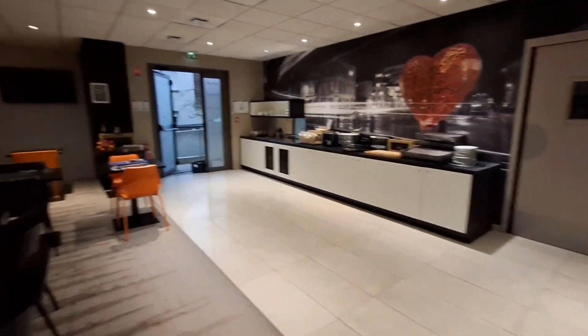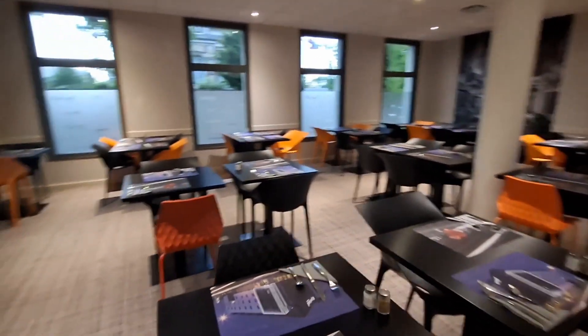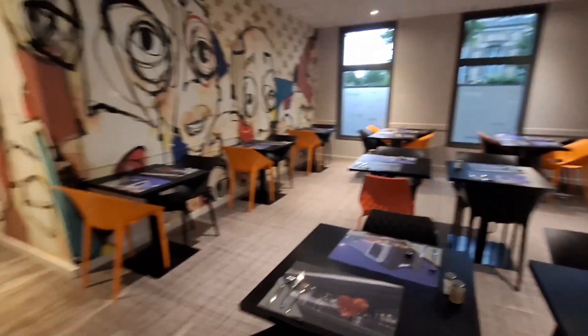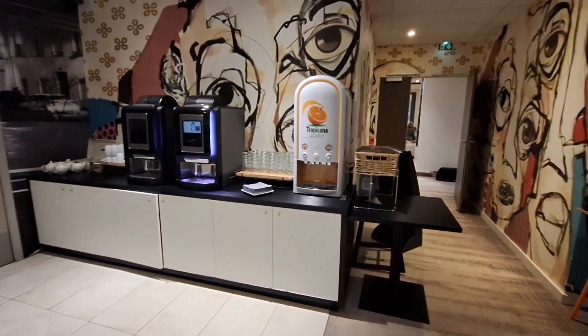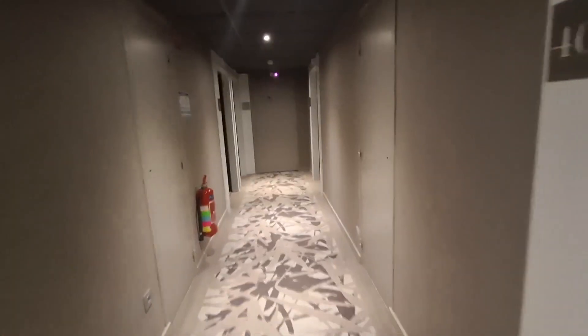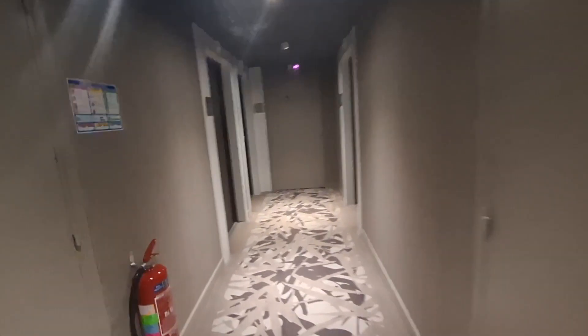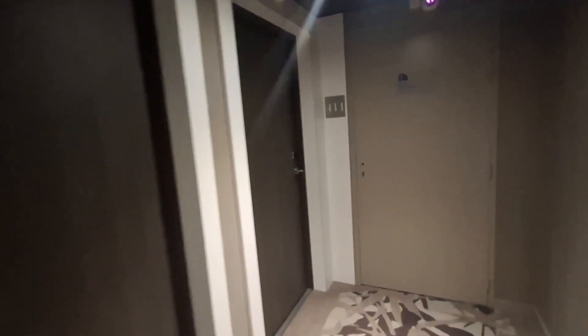It had very good reviews when I was checking it out from Booking.com. We'll see the room now. It's on the fourth floor. My room is 411. It's all with card to put the lights on.